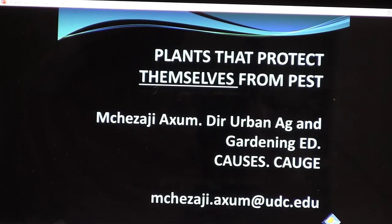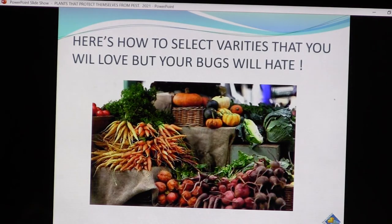A couple of years ago, I bought a bug vacuum that would vacuum bugs off the plants. It worked well dealing with cucumber beetles, harlequin bugs, and even took some worms off the brassica and tomato plants. But it always seems that pests don't bother certain crops. Even though I had not planned pest-resistant varieties, you're probably already growing some of these in your yard. Certain varieties in your garden sometimes seem to escape attacks better than others. We're going to talk about how to select varieties that you will love but your bugs will hate.